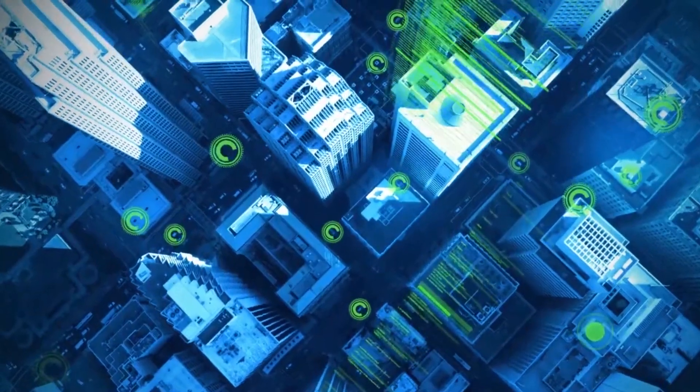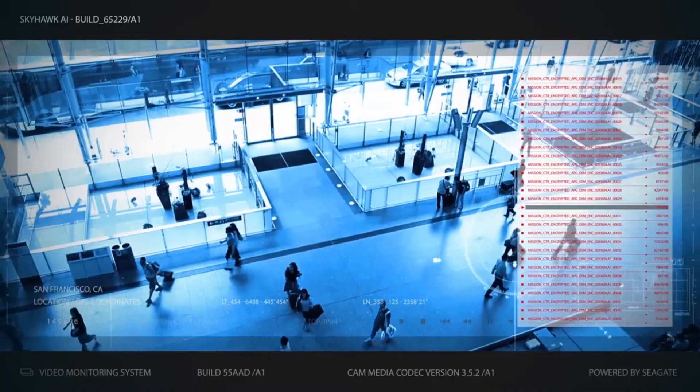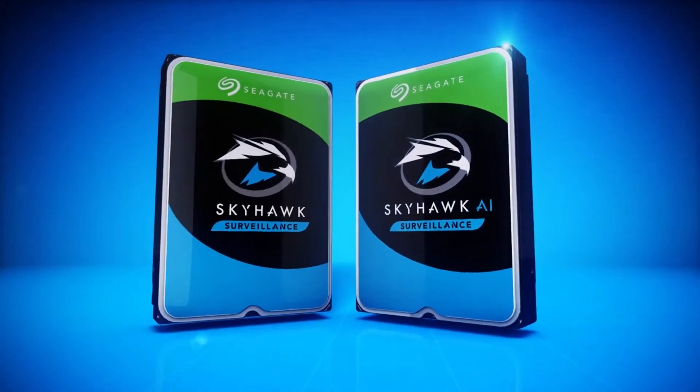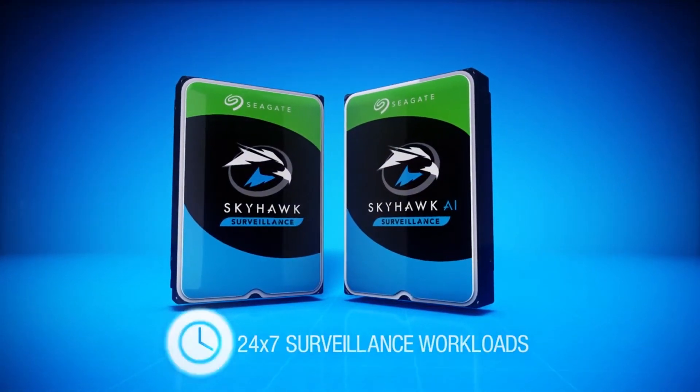Rapid growth in video surveillance has evolved beyond traditional security needs to cover customer satisfaction, business intelligence, behavior analytics, and facial recognition. The SkyHawk family delivers unmatched reliability and performance, specifically designed to support 24/7 surveillance workloads and optimized for a variety of use cases.